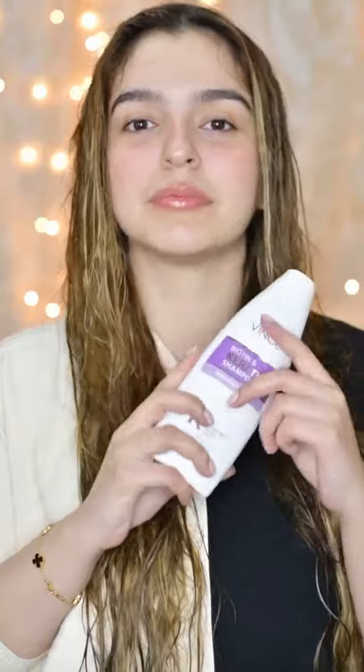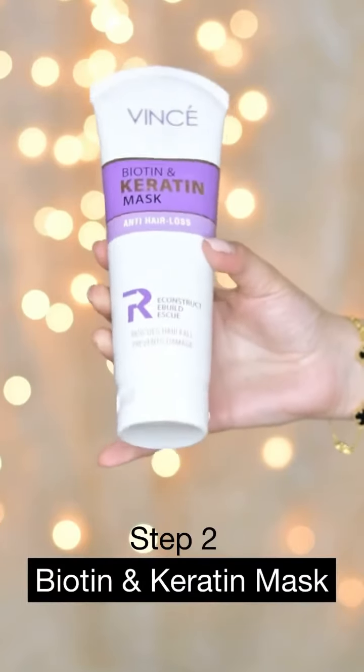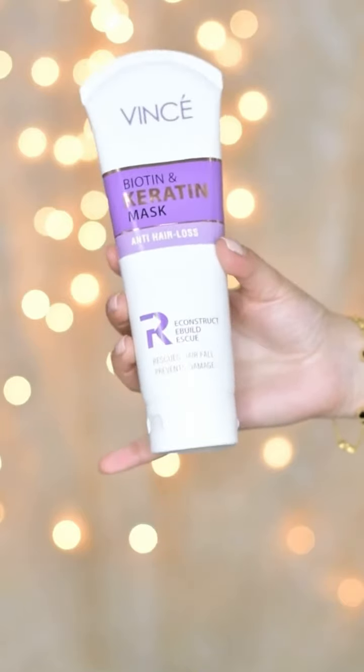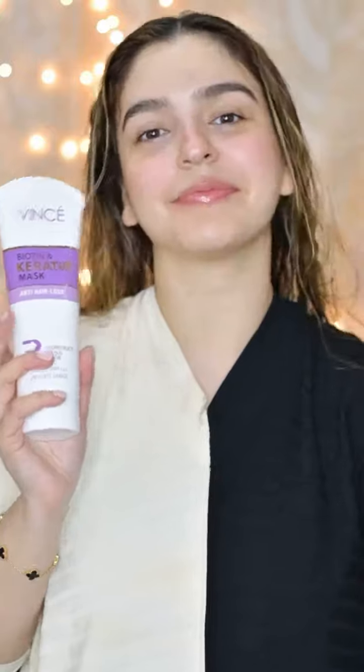Ever since I have started using this shampoo, I have seen noticeable results. After rinsing out the shampoo, I am using this biotin and keratin hair mask — this is my absolute favorite. You can also use this as a conditioner. I will apply this mask from root to tip and leave it on for about 3 to 5 minutes and then wash it off.